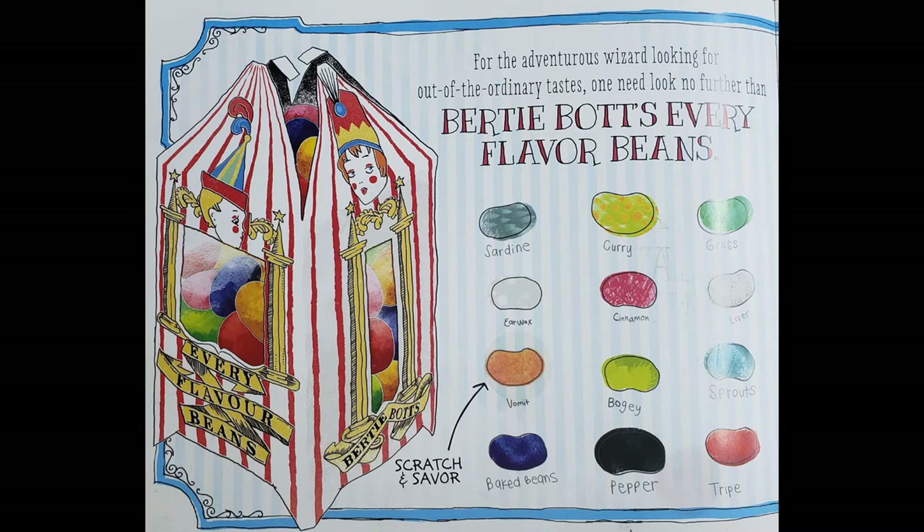For the adventurous wizard looking for out-of-the-ordinary tastes, one need look no further than Bertie Bott's Every Flavour Beans: sardine, curry, grass, earwax, cinnamon, liver, vomit, bogey, sprouts, baked beans, pepper, and tripe.